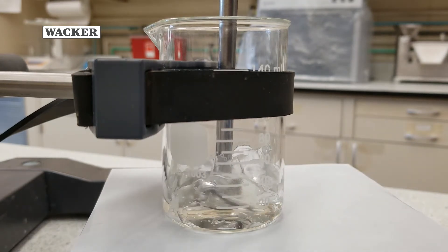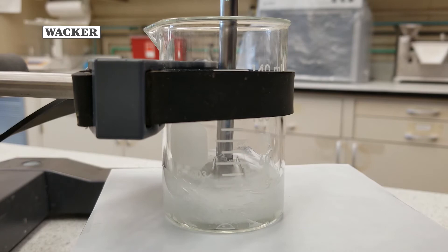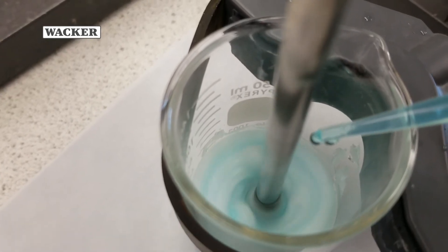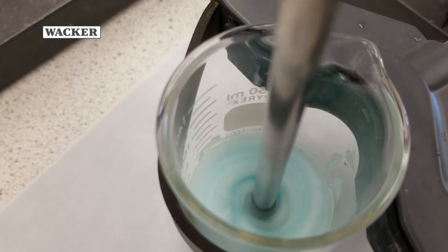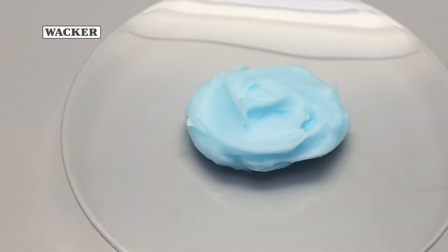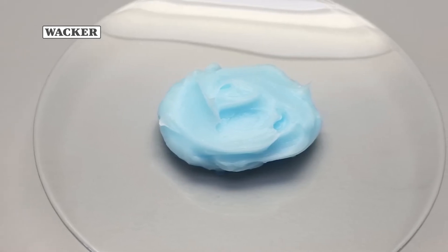Regular silicone elastomer gels are incompatible with water, but Belsil REG-1103B allows water uptake. Diluting the product with water creates a cream immediately with a fresh and silky feel. An emulsifier is not needed because the hydrophilic functionality emulsifies the water, creating a water and oil emulsion, which reduces the need for an additional ingredient, making formulations easier.